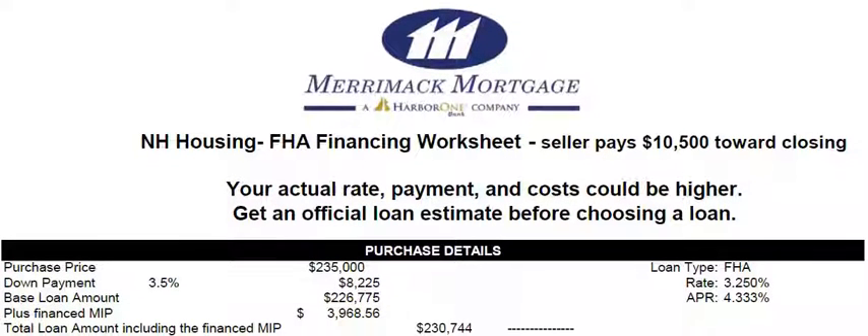The purchase detail would be a sales price of $235,000, with 3.5% down. Your loan would be $226,000, but FHA has an upfront premium — MIP, Mortgage Insurance Premium — equal to 1.75% of the loan. So we roll that into the loan; you can pay it in cash, but we're going to roll it in, so our loan will actually be $230,744.